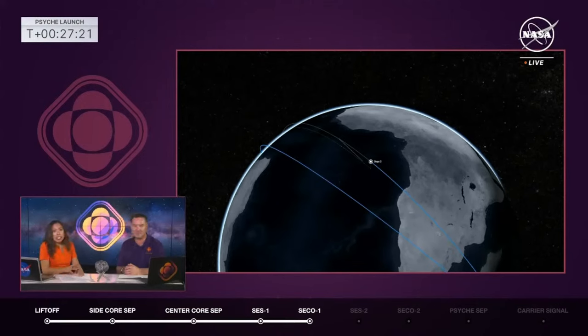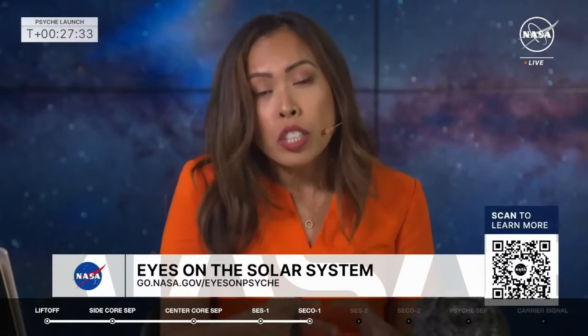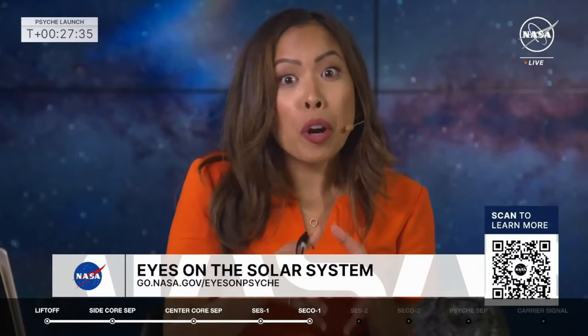Take out your phones and scan the QR code — it will take you to NASA's Eyes on the Solar System page, where you can track the Psyche asteroid's current location along with other asteroids and comets. Once the Psyche spacecraft is communicating back with us on Earth, you can also track its location too.